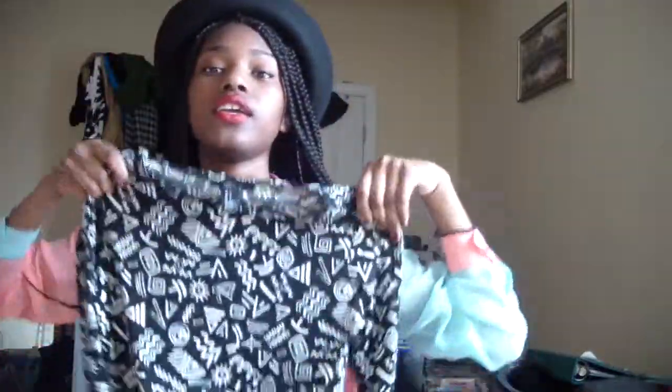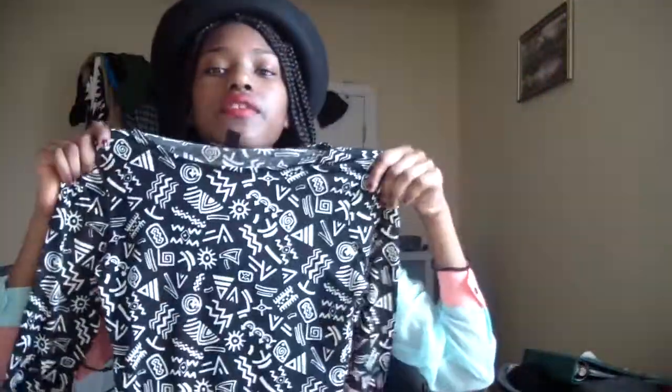I love how even though they're all black, they're all different in their own ways — this one's edgier, this one's more loose so you can move around in it, and this one is a simple hang-out-with-friends, go-to-the-mall type of short. I love how they're all different even though they're the same color.